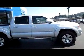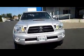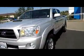Again, this is our 2006 Toyota Tacoma Double Cab. We'll go ahead and look inside of the vehicle real quick. It has your power locks and windows. It has your JBL audio.